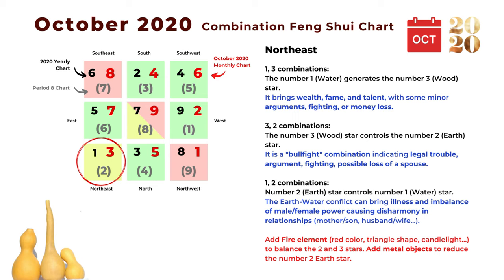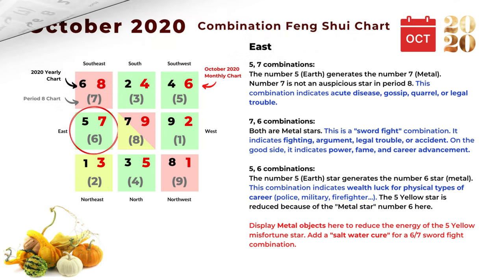The water-earth conflict can bring illness and imbalance of male-female power, causing disharmony in relationships — it can be the mother-son or husband-and-wife relationship. To balance the number two and three stars, we can add fire element here, including the red color, triangle shapes, or candlelight. The next direction is east, and the monthly star is number seven.